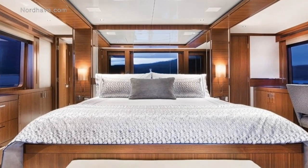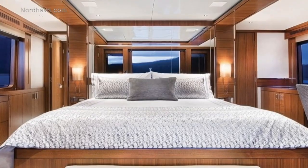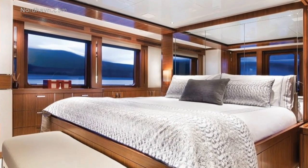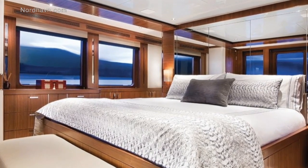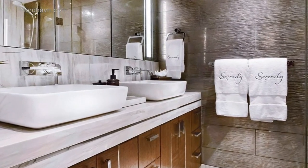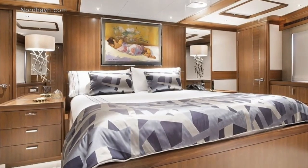If you are looking for a vessel that is under a hundred foot LOA and that is more than capable of visiting all four corners of the globe, then you cannot go wrong with the Nordhaven 96.